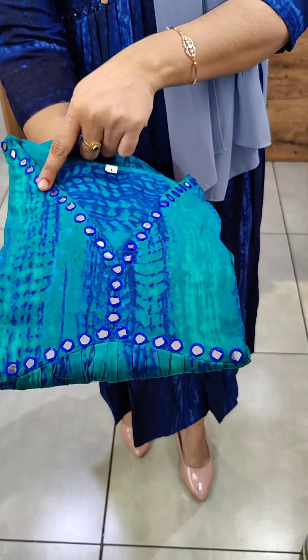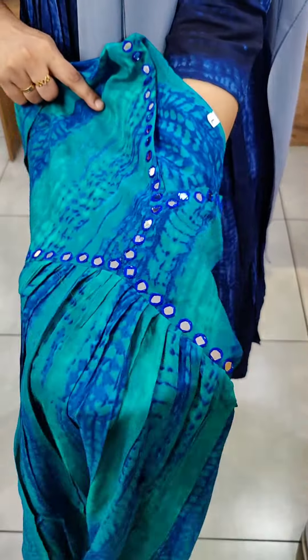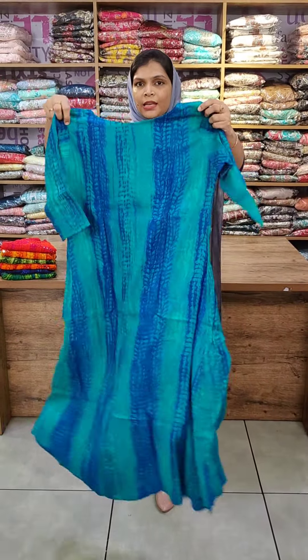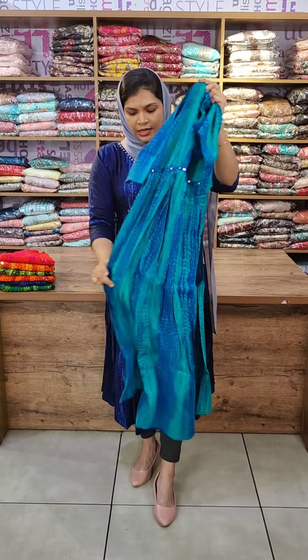The neck pattern is a V-neck. It is an Alia Cut style with mirror work pattern. It has full light frills. The back side is an A-line. The sleeves are three-quarter sleeves in an A-line style.